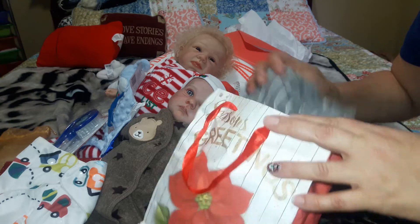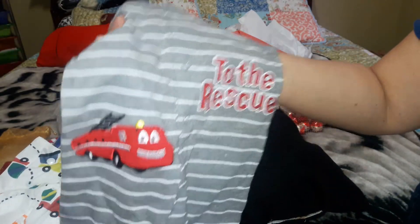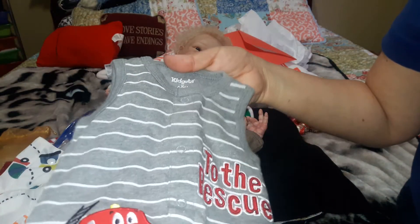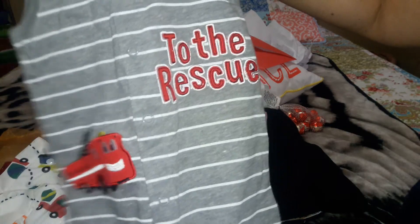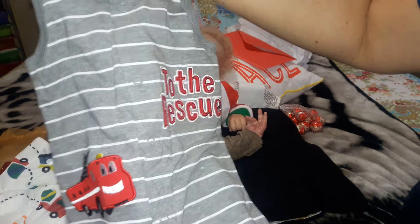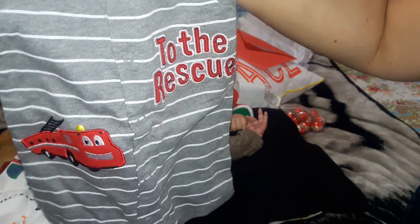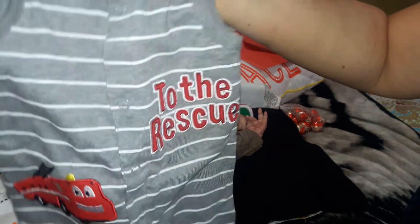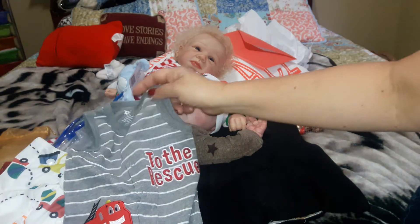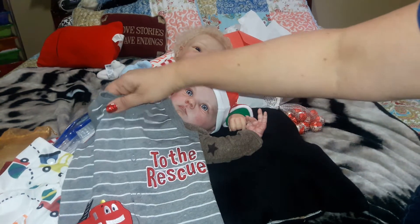And then we got this cute little outfit. It has a fire truck on it. It's gray with white stripes, and it says to the rescue. So cute. Sorry about that — my tongue is tied today. This outfit is zero to three months, so it will fit Liam and Jack. It's so cute.